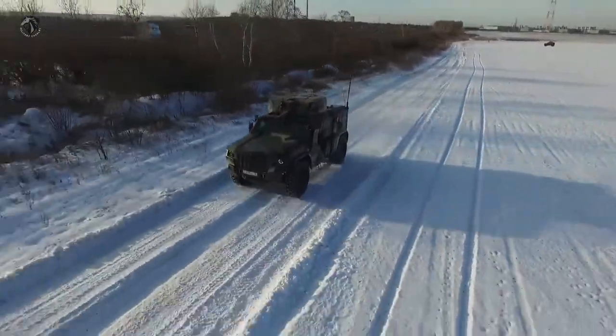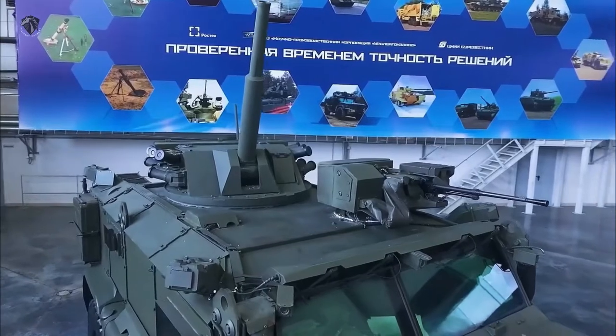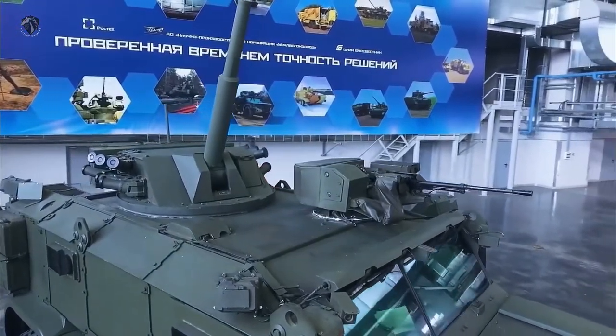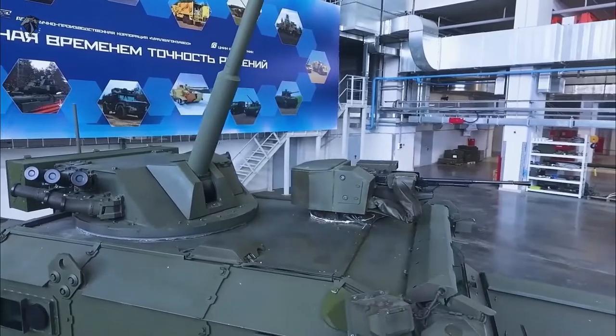The vehicle has a V-shaped hull. It is claimed that it can survive blasts equivalent to eight kilograms of TNT anywhere under the hull. The baseline version is armed with a roof-mounted 12.7mm machine gun, though versions fitted with a 30mm cannon or other weapons are also available.